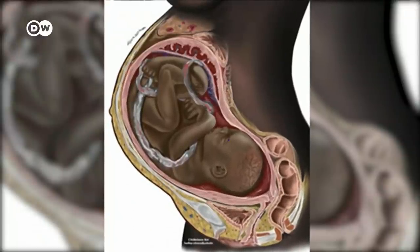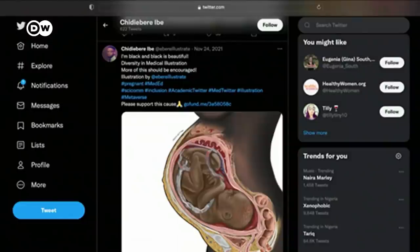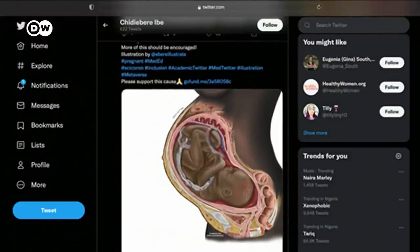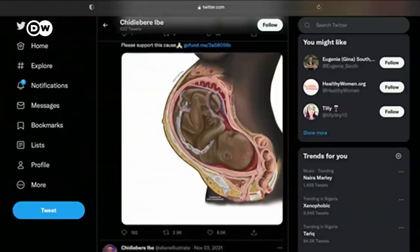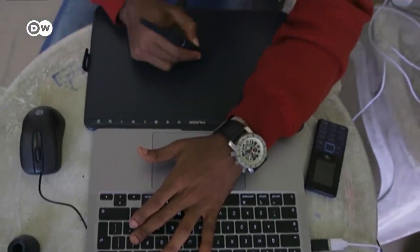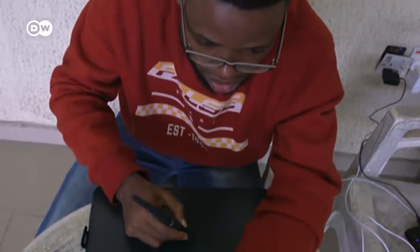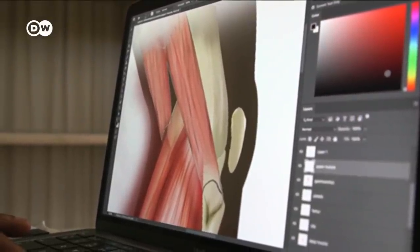Chidebere Ibe did this. His illustration of a Black fetus went viral. People around the world realized they had never seen themselves represented that way. His picture turned into much more than a drawing — it was more like a voice speaking out for the Black community. Then I had to understand that this drawing was more than just a medical illustration; it was a message of hope to the Black community.